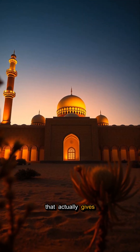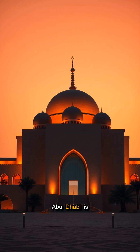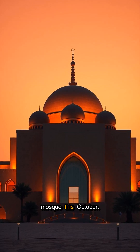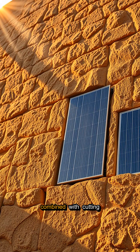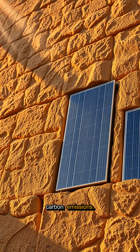Imagine a mosque that actually gives back to the planet instead of taking from it. Abu Dhabi is about to open the world's first net-zero energy mosque this October. This groundbreaking project uses ancient rammed Earth construction combined with cutting-edge solar technology to produce zero carbon emissions.